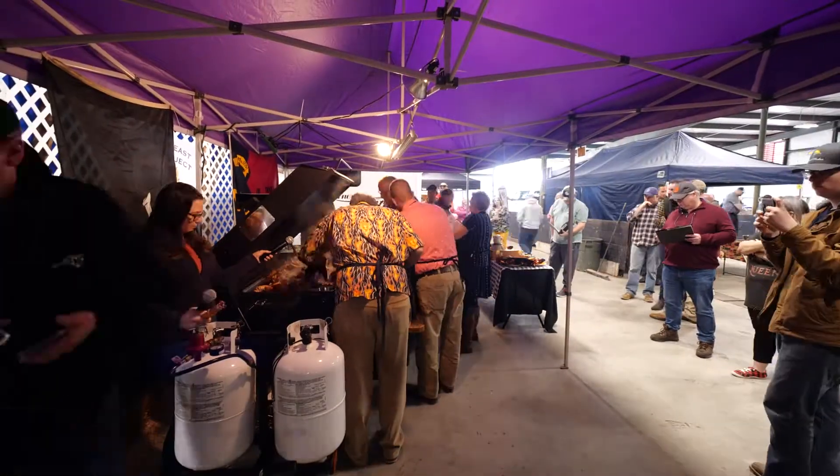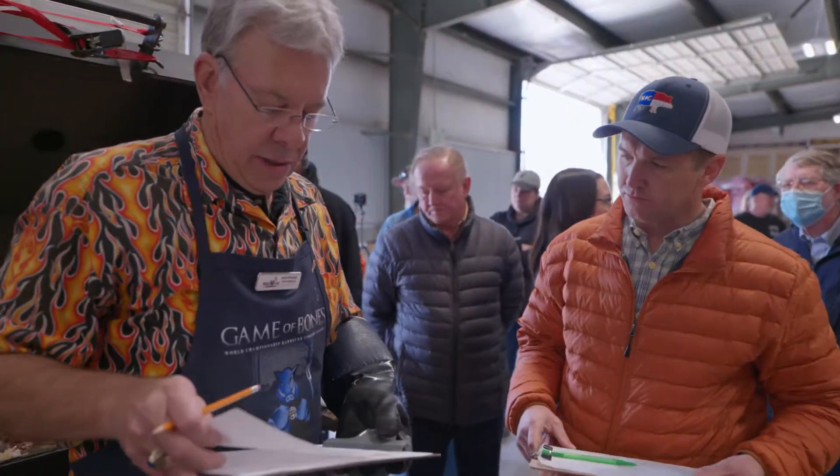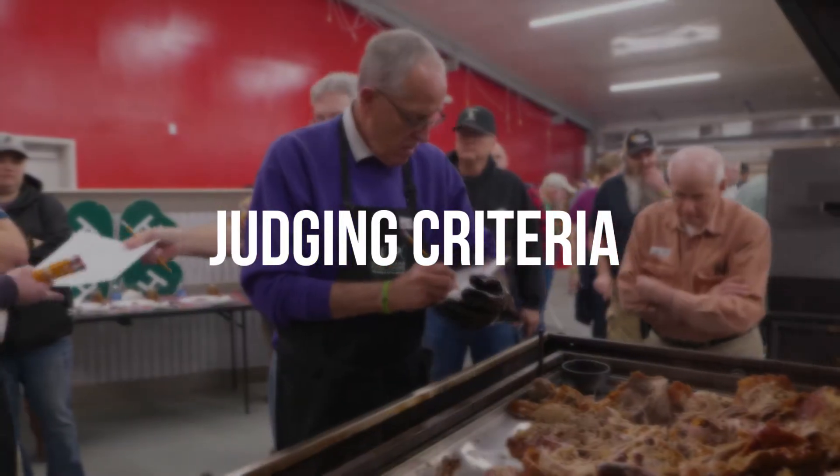Beyond size, what makes this festival different from other barbecue wannabes is that it's a judged competition. You'll find some of the best cooks from across the U.S. right here. That means it's going to be hard to pick a winner, so let's talk a bit about what the judges are looking for.